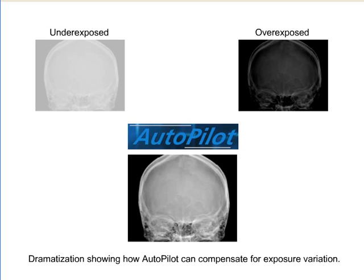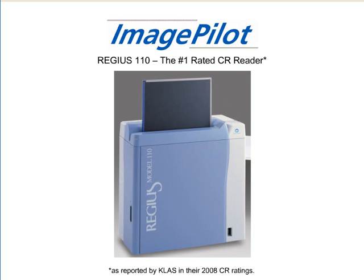Exposure technique errors that would otherwise yield dark or light images on film are now automatically corrected, saving time and eliminating retakes. The ImagePilot system includes the compact and extremely reliable Regis 110 CR reader.